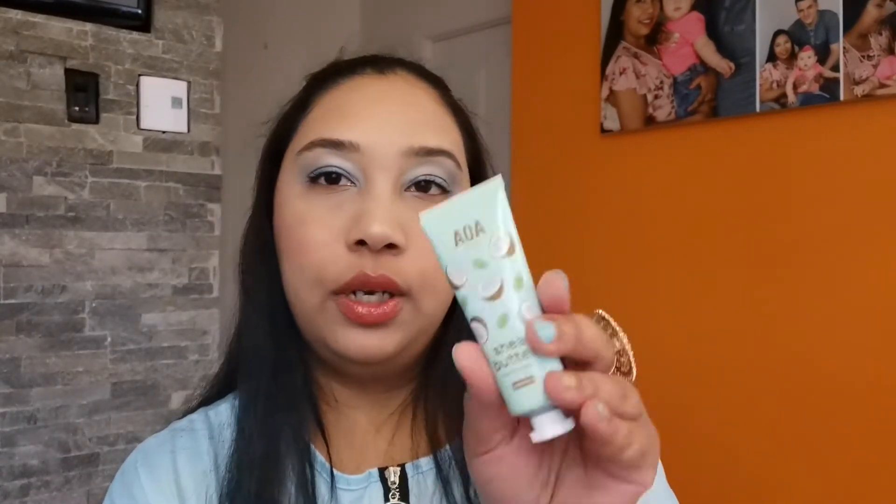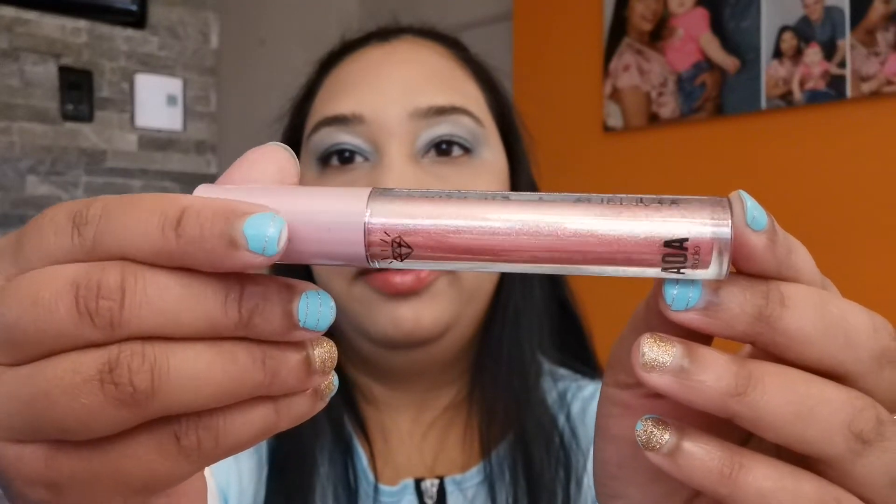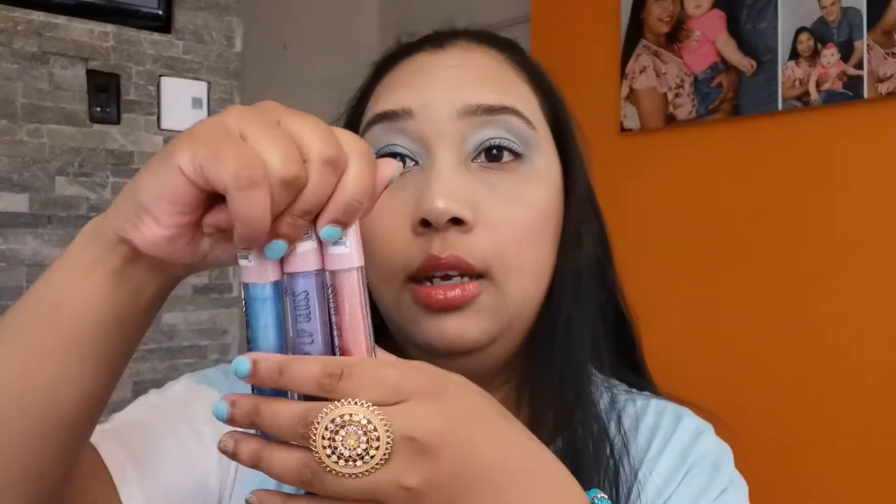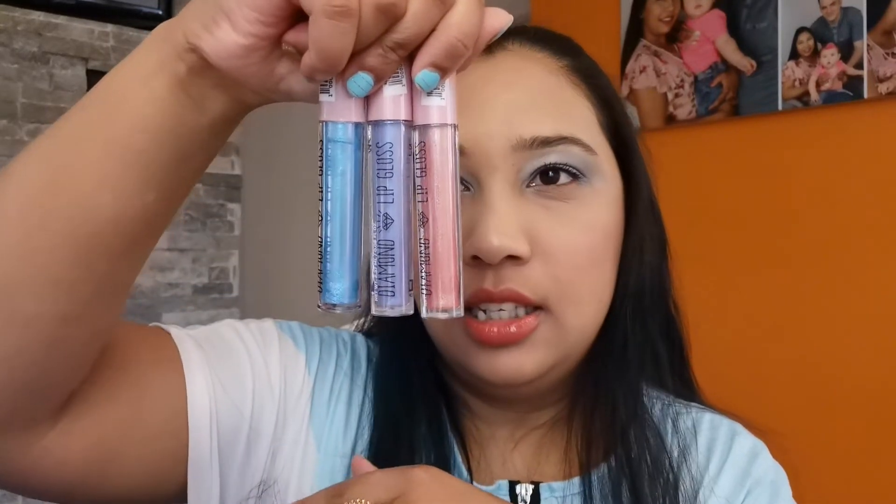The packaging is well wrapped — good job, Shop Miss A! Another one is shea butter cream, the scent is coconut. Then I have another diamond lip gloss with a really nice color. I'm very excited to try these. I also got this bracelet from Shop Miss A, and this one is from Shein. I'm trying to grow my lip gloss collection.